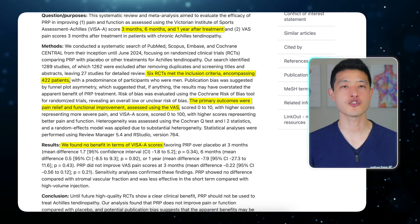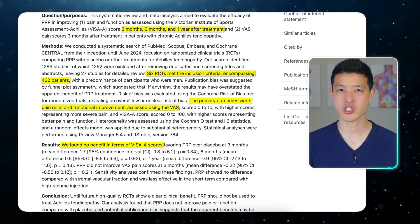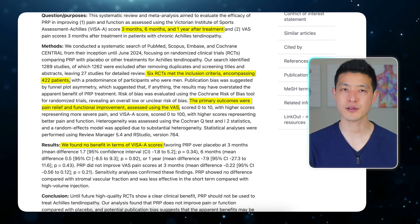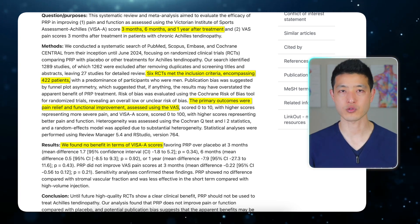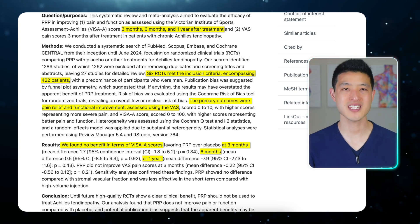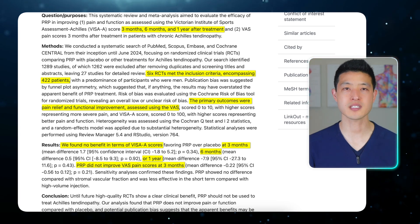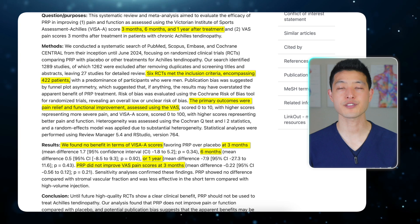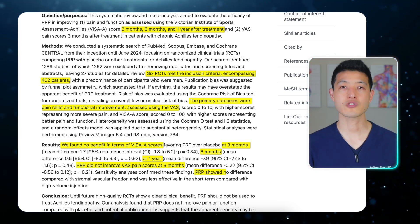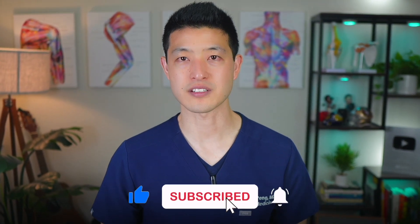The meta-analysis found that PRP did not provide any significant improvement in either pain or function for patients with Achilles tendinopathy compared to placebo. Specifically, there was no meaningful difference in VISA-A functional scores at three months, six months, or even one year after treatment. Similarly, pain levels measured by the VAS pain score showed no significant reduction at three months post-injection. When compared to other treatments like high-volume injections, PRP showed similar outcomes, offering no clear advantage. These results challenged the widespread belief that PRP is an effective treatment for Achilles tendinitis.